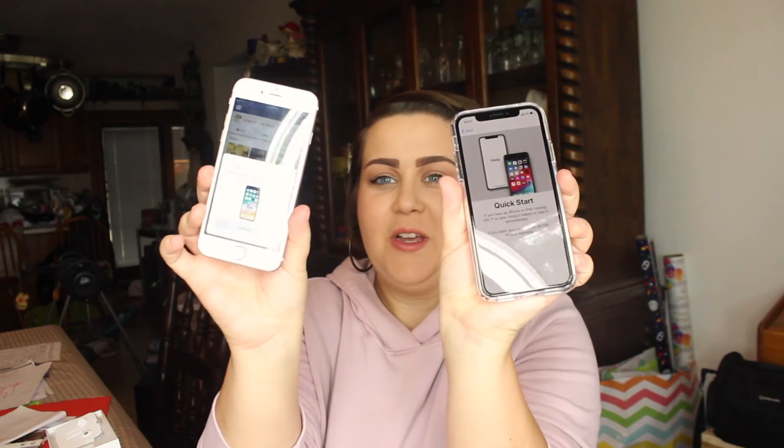Let's go ahead and turn this bad boy on. Going from a 6s to an XS is going to be a massive difference — there's no home button anymore. It's actually grabbing from my phone that I'm currently on right now — it says 'hold your new iPhone up to the camera.' So we're doing this — that's so weird but cool! It was like scanning a little fingerprint sort of thing, and boom, it popped onto my WiFi.